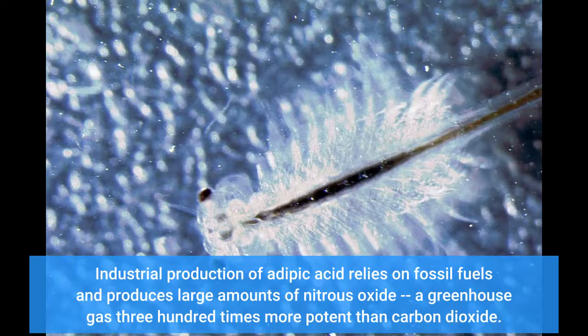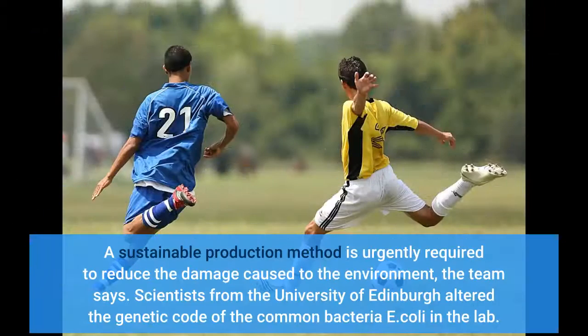Industrial production of adipic acid relies on fossil fuels and produces large amounts of nitrous oxide, a greenhouse gas 300 times more potent than carbon dioxide. A sustainable production method is urgently required to reduce the damage caused to the environment, the team says.